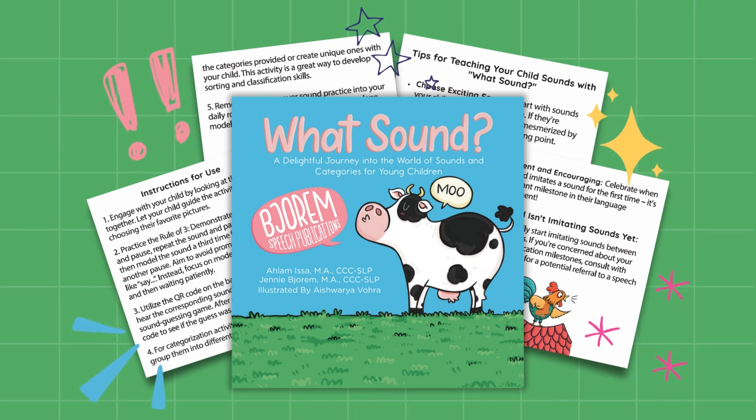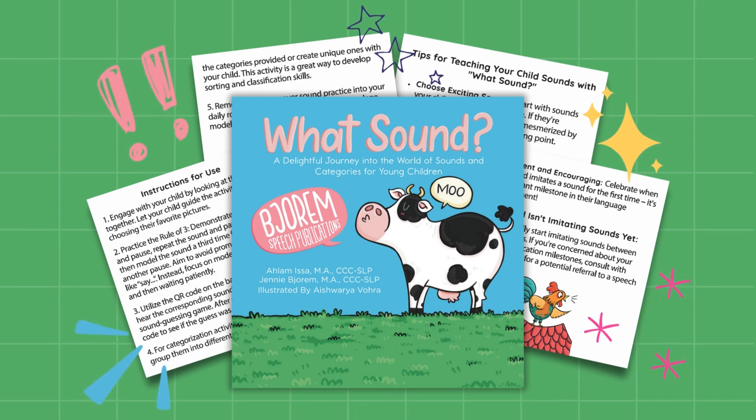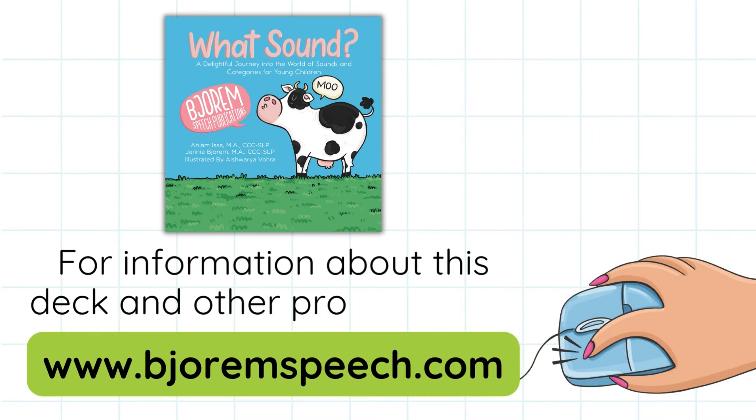Instructions for use and tips for teaching your child sounds with this deck are all included in the box to support you while using this product. For more information about this deck and other products, please visit www.bjormsbeach.com.